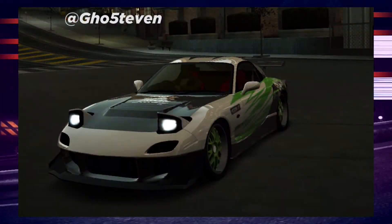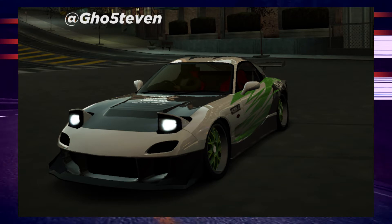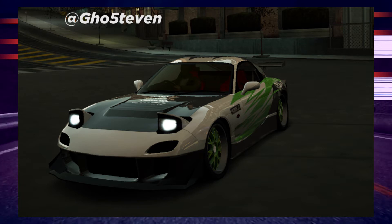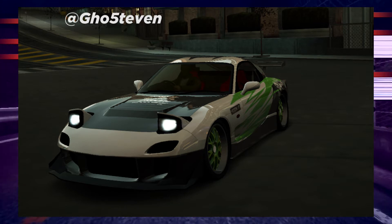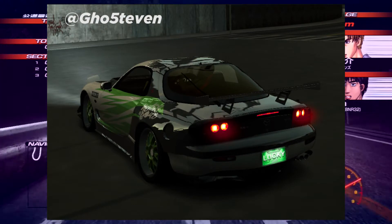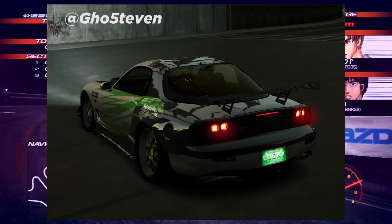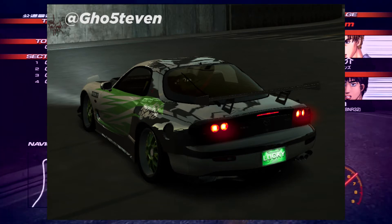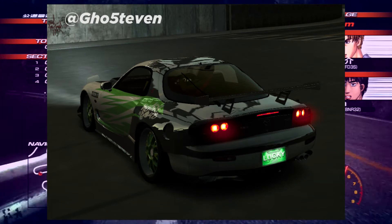Next up we have Joe Stevens' RX7. This is a Twitter link, hence why I've just put the at symbol — there's no point putting Twitter then at because everyone knows Twitter is an at. This is his RX7 with his theme colours on the actual car itself and holy moly, the stance is real on that back end. I'm actually in love with this car, it looks so nice. Am I tempted to use it in the thumbnail? Of course I am.